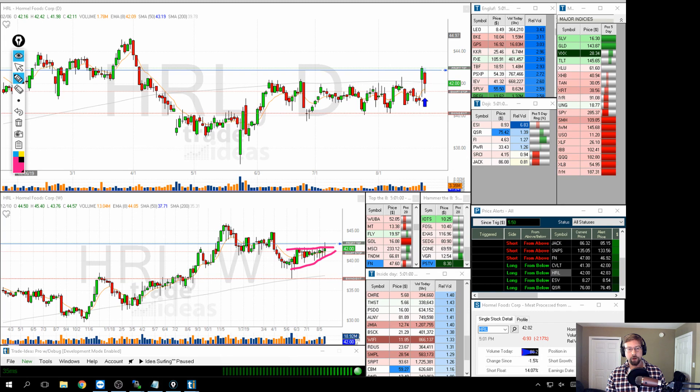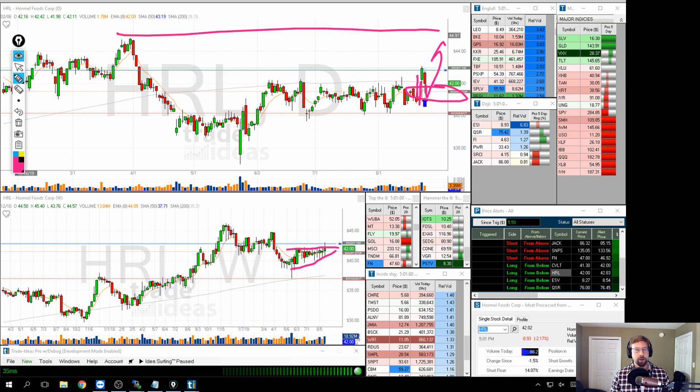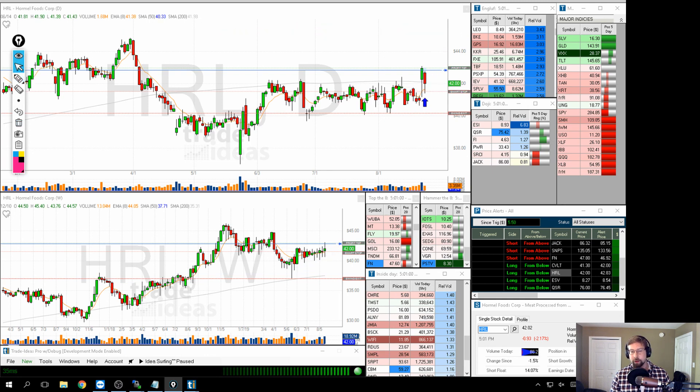HRL is a gap-out play. On the weekly we have this ascending triangle — we broke out but then pulled back this week. Looking at the intra-week action, we gapped up on earnings. Unlike the ones I was talking about before, when we sold down to fill the gap, buyers came in. Then on Friday we sold down, filled the gap, and buyers came in again. There looks to be some accumulation going on here — if that continues and we push higher, we have a potential to hit up at the highs, or at least test them.